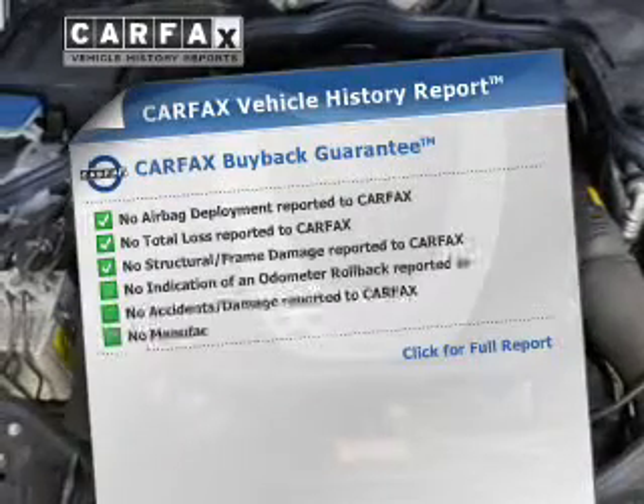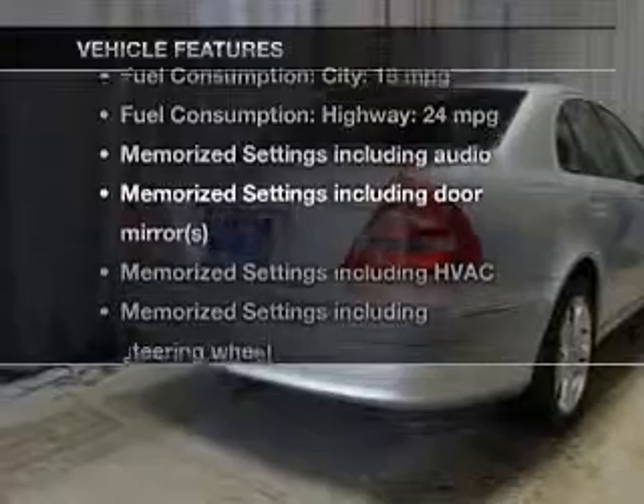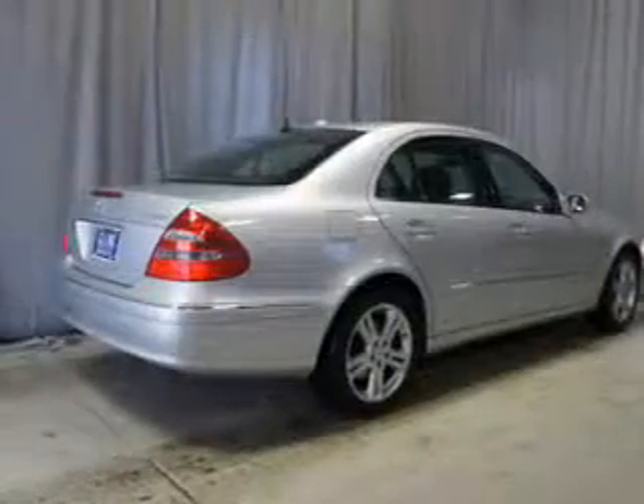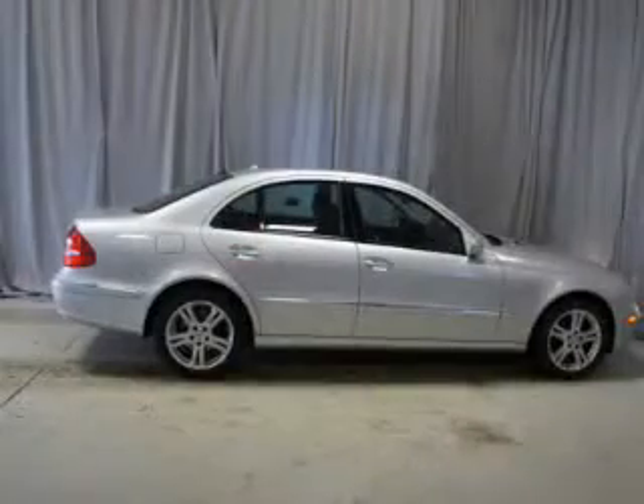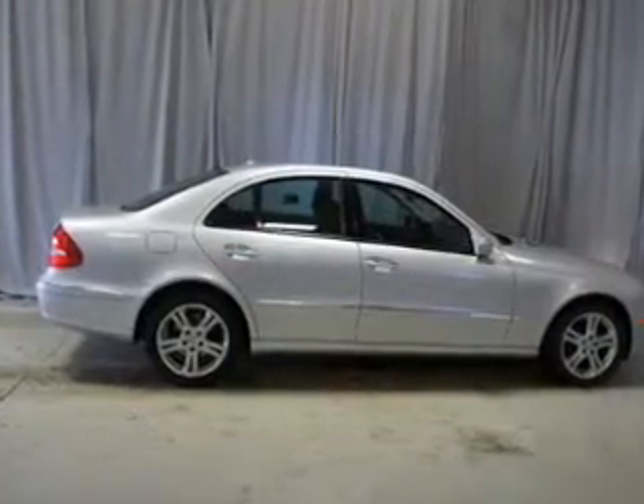Carfax is offered to provide you with peace of mind. And with these notable features, you won't want to miss out on the opportunity to own this amazing ride. Leather seats, power door locks, power windows, cruise control, and AM-FM stereo with a CD player.